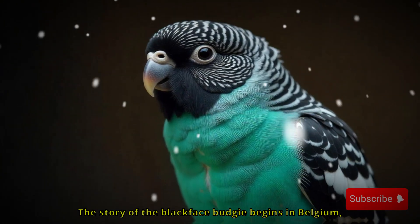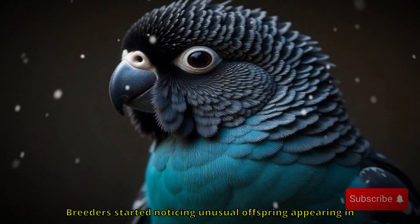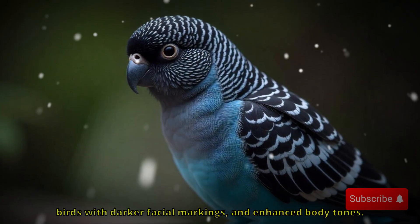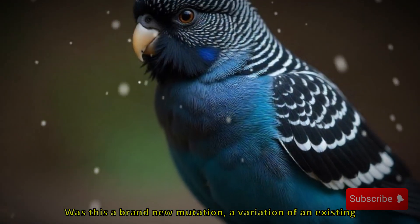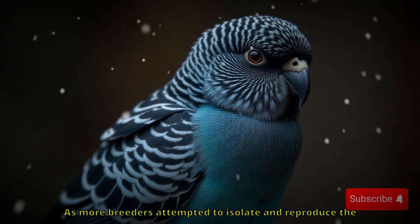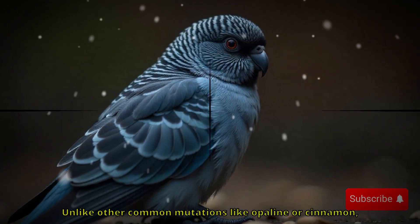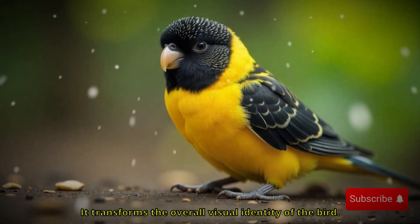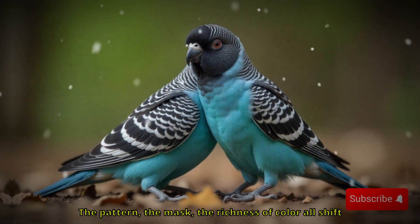The story of the blackface budgie begins in Belgium, around the late 1990s to early 2000s. Breeders started noticing unusual offspring appearing in their aviaries — birds with darker facial markings and enhanced body tones. Initially, it caused quite a stir in the aviculture community. Was this a brand new mutation, a variation of an existing one, or just a fluke? As more breeders attempted to isolate and reproduce the trait, it became clear this was something entirely unique. Unlike other common mutations like opaline or cinnamon, the blackface isn't just about changing a single color — it transforms the overall visual identity of the bird. The pattern, the mask, the richness of color all shift dramatically.